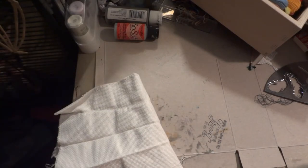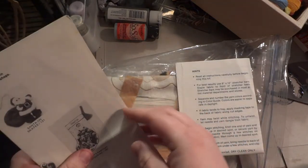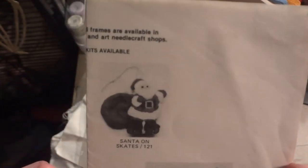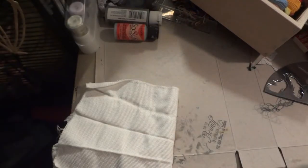I recently found some white Aida and here is one of my kits — I think I got it for free from a thrift store where I used to live. It's for a Santa Claus ornament made in crewel embroidery. I'm very intimidated to try crewel since I've just never done it before.